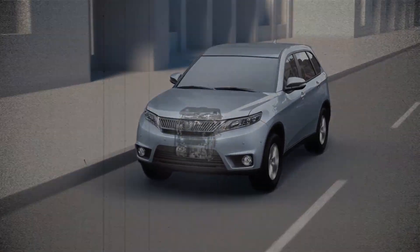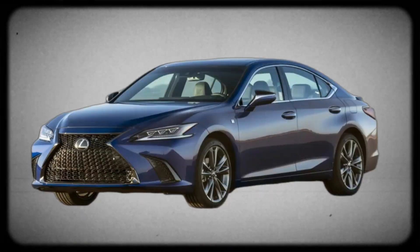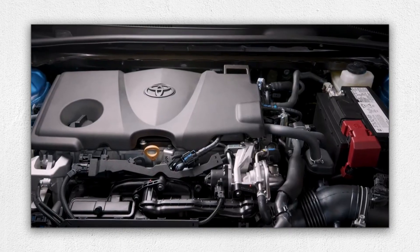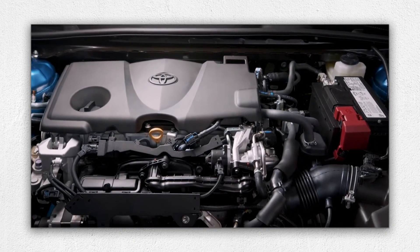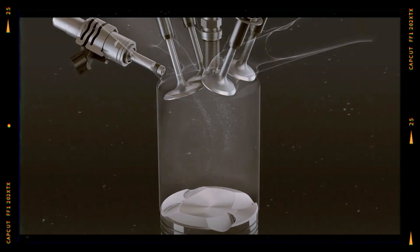Built for Toyota and Lexus models like the Camry, RAV4, and ES250, the A25A FKS is engineered for modern performance and emission standards without sacrificing Toyota's traditional reputation for reliability. But is it perfect? Let's take a closer look.